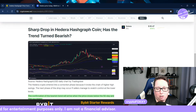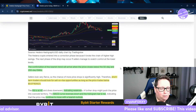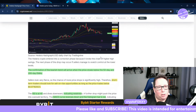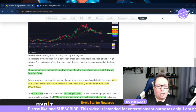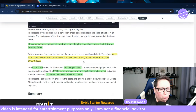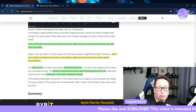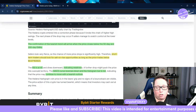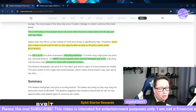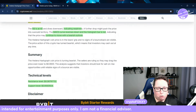The EMAs are acting as support but that support is getting weaker, so a breakdown could occur. We can see the EMAs on the colored lines that appear on the chart here. The confirmation of the bearish trend will arrive when the price closes below the 50-day and 200-day EMAs. Short-term traders should look for sell-on-rise opportunities as long as the price trades below the 7.1 cent level.